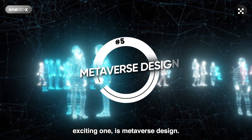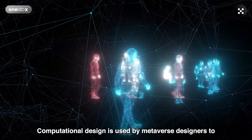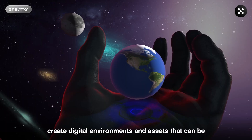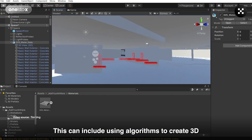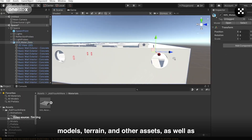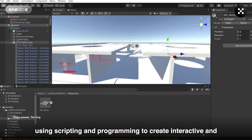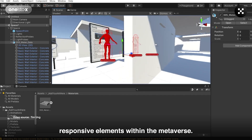And lastly, and perhaps the most exciting one, is Metaverse Design. Computational design is used by Metaverse designers to create digital environments and assets that can be used in virtual worlds and simulations. This can include using algorithms to create 3D models, terrain, and other assets, as well as using scripting and programming to create interactive and responsive elements within the Metaverse.